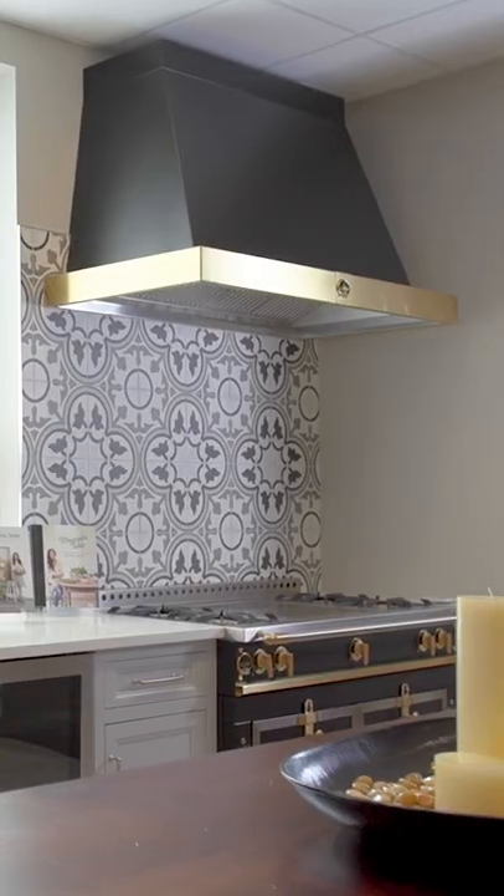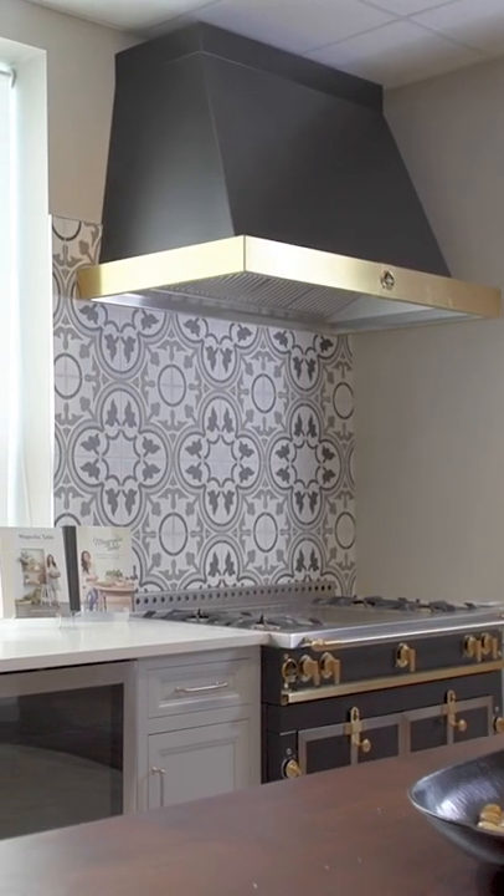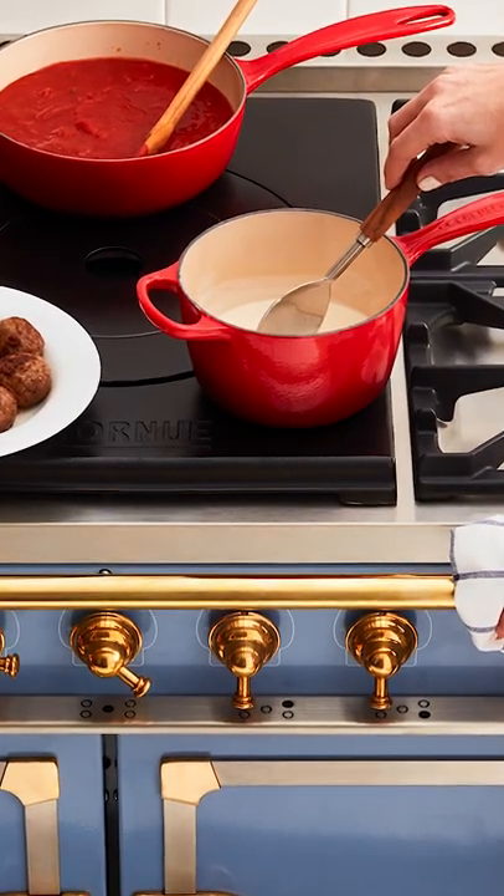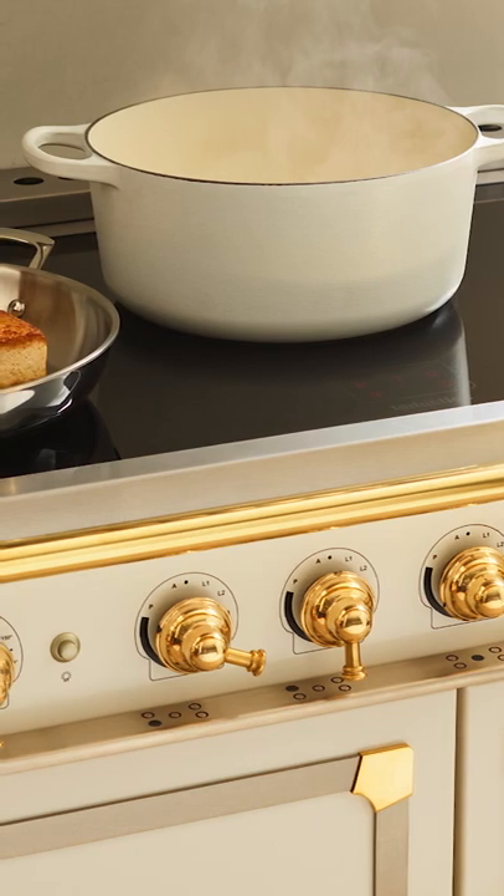Hi, I'm Elise with Designer Appliances. If you're considering La Cornue for your kitchen, come see us — we specialize in helping you customize your range. We'll introduce you to this French heritage brand, walk you through the different cooktop surfaces and oven options, and help you design the perfect configuration and size for your cooking style.